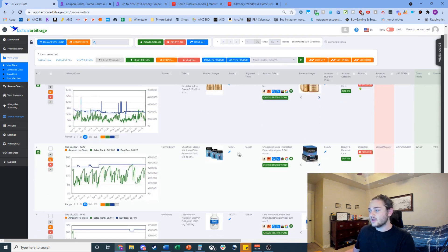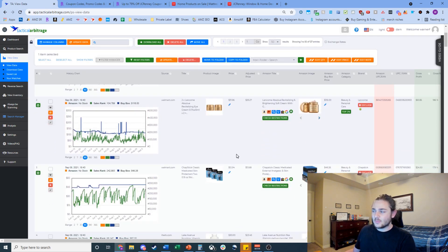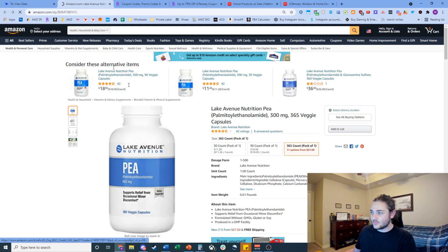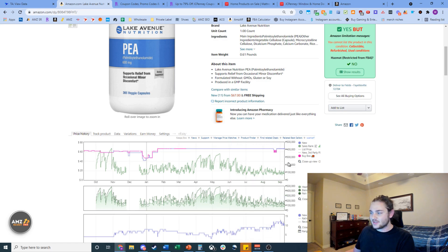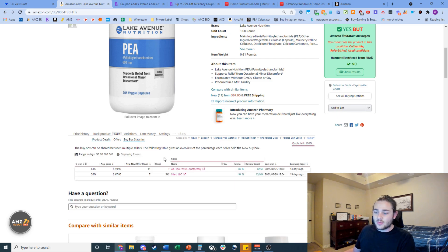Sorted by ROI at the top you're likely to get outliers. This one looks like a two-pack that TA doesn't see as a multi-pack. This one looks like a private label product by the branding. Checking with ASINGadget — I'm not restricted, but it might be in hazmat review. The flat price history over time probably means the same seller has been sitting on the buy box for a while.